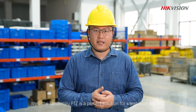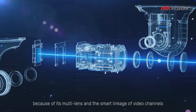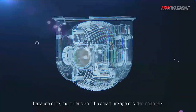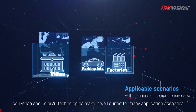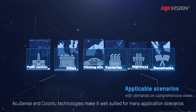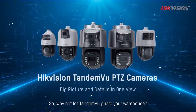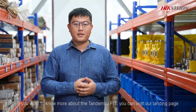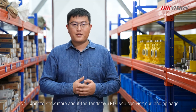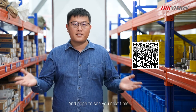The Tandem View PTZ is a perfect solution for warehouse security, because of its multi-lens linkage between video channels. AccuSense and ColorView technologies make it well suited for many application scenarios. Why not let the Tandem View guard your warehouse? If you want to know more about our Tandem View PTZ, you can visit our landing page. Thank you for watching and hope to see you next time.